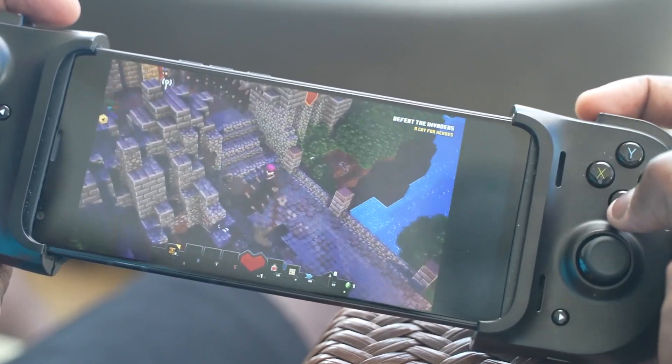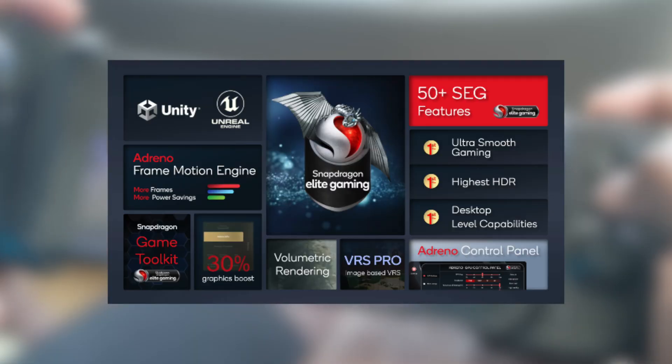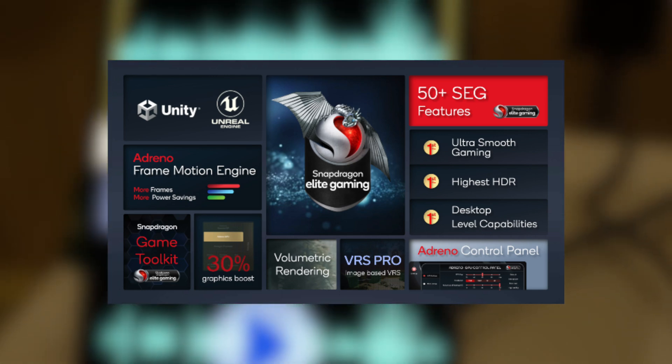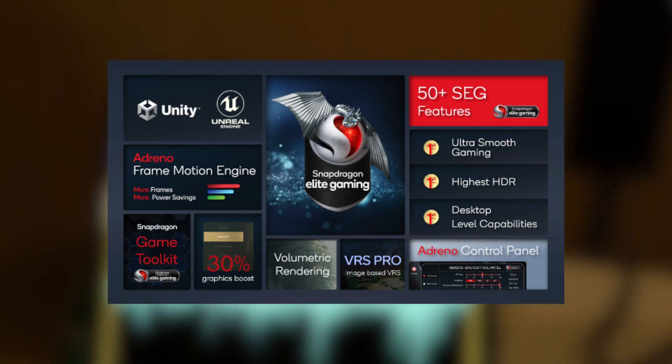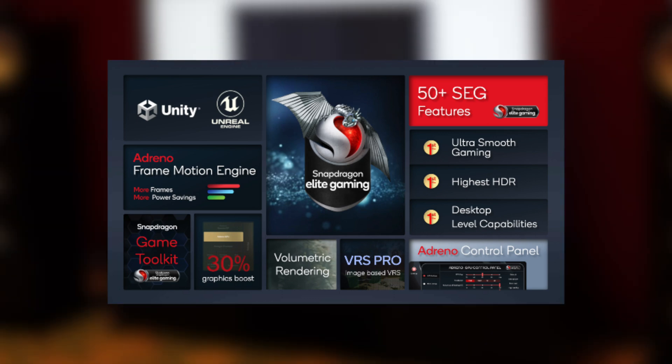Talking about new gaming features, Qualcomm has Snapdragon Elite Gaming, a dedicated frame motion engine, HDR gaming, volumetric rendering, and much more. Qualcomm has also partnered with Unreal Engine and Unity to better optimize the gaming experience on Snapdragon 8 Gen 1.